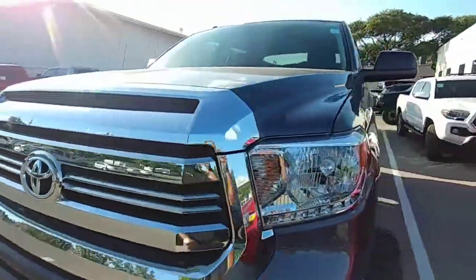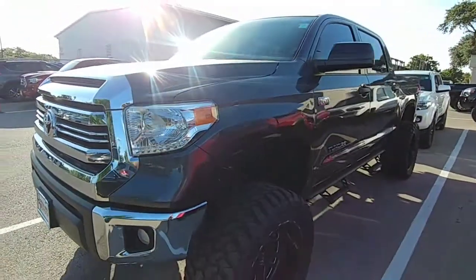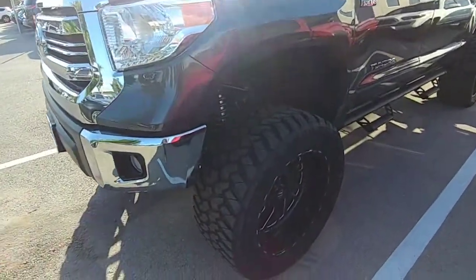Hey guys, how's it going? It's Daniel. I'm showing you here a 2017 Tundra. This is a SR5 5.7.